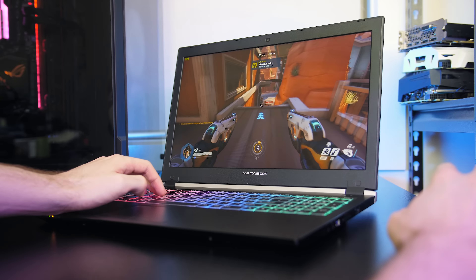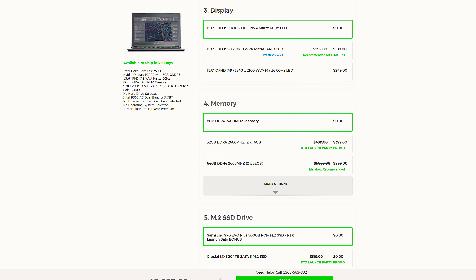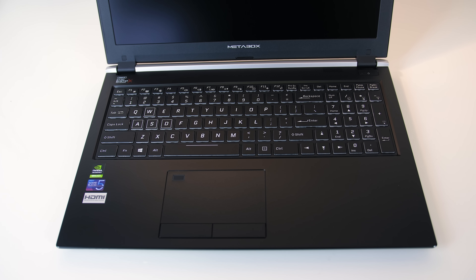Starting with the specs, my unit has an Intel i7-8750H CPU, Nvidia Quadro P3200 graphics, 32GB of memory running in dual channel, a 15.6 inch 1080p 60Hz IPS screen, and 1TB M.2 NVMe SSD. It's also got a gigabit ethernet port, 802.11ac WiFi, and Bluetooth 5. Many of the specs can be customized when ordering.